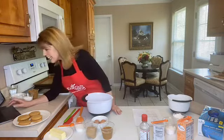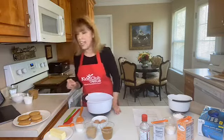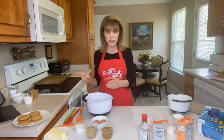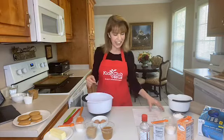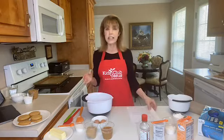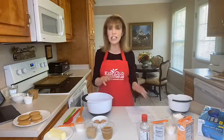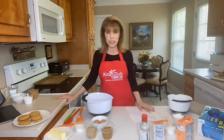The recipe will be posted on our Kids Club for Jesus Facebook page as well as our website, kidsclubforjesus.org — you can see it on my apron. So, peanut butter sandwich cookies! Before I give you the ingredients, I just want to share something: every Wednesday at 2 o'clock Eastern Time you can join Miss Brenda right here in my home kitchen.